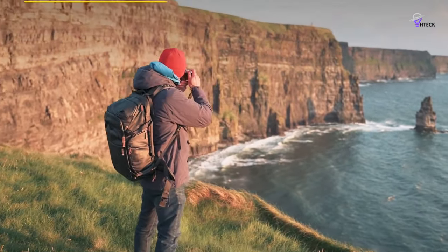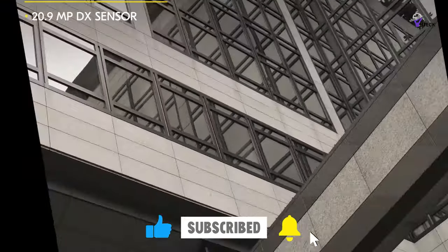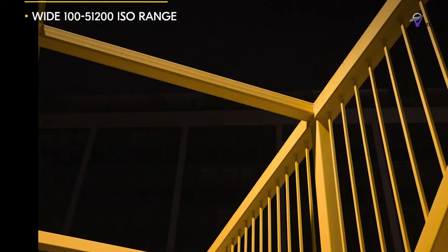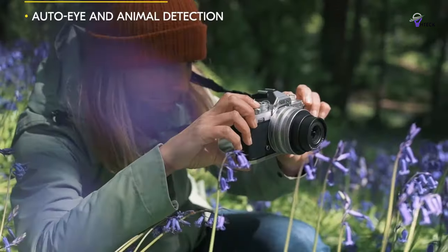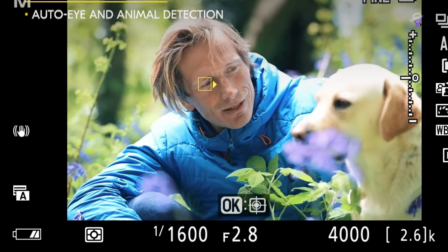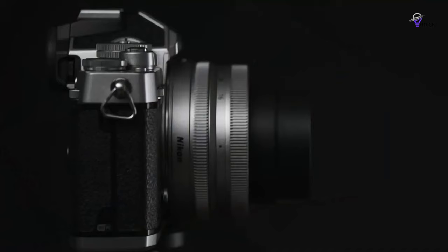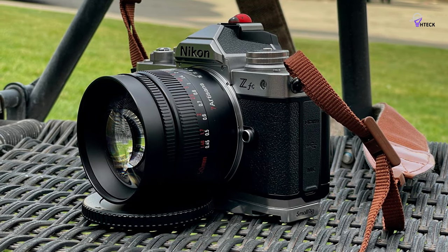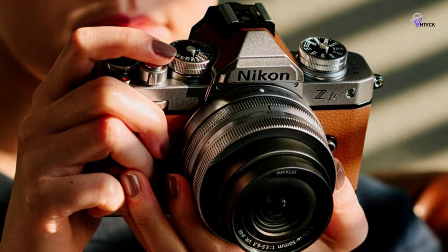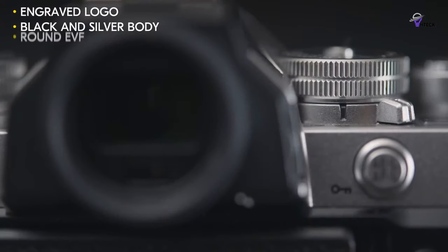The ZFC's design aligns perfectly with its function, especially for street and travel photography. The autofocus modes are optimized for capturing people and tracking faces and movements with remarkable precision. The 20.9-megapixel crop sensor, identical to the one in the Z50 model, delivers sharp images and handles various lighting conditions exceptionally well, offering an impressive dynamic range. One standout feature is its speed — it's ready to capture moments less than a second after starting up. The quiet focus is another plus, allowing discreet street shots, and the responsive touchscreen enhances the user experience with minimal input lag.